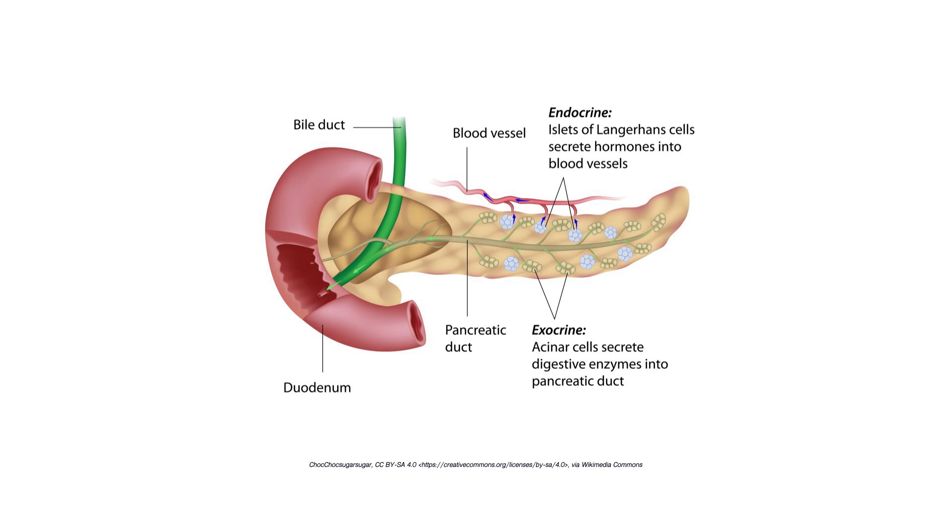The islets of Langerhans are special neuroendocrine or glandular cells that make hormones. They don't make things secreted into the bowel — they make hormones that go directly into the blood. So the two components of the pancreas are: first, the exocrine pancreas and the acinar cells that make digestive enzymes secreted into the ducts, which can give rise to acinar ductal carcinoma, intraductal carcinoma, or mucinous carcinoma — the commonest types.